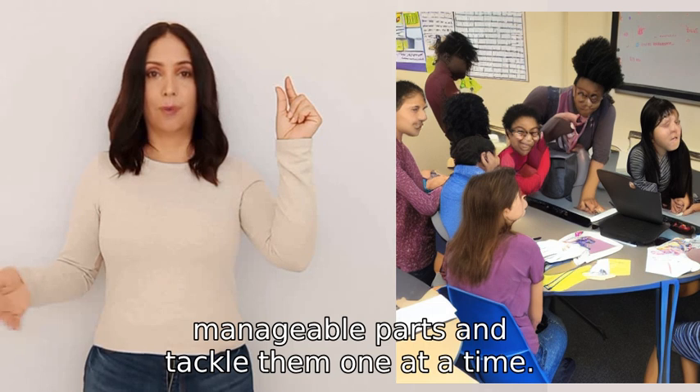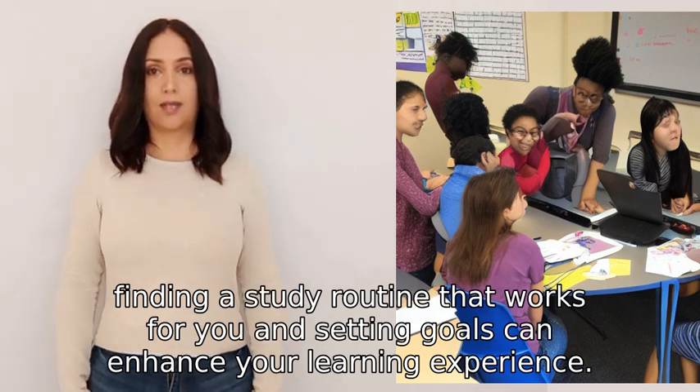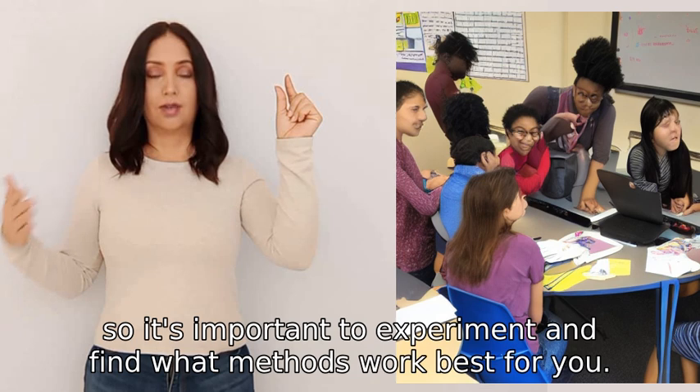It's also beneficial to break down complex ideas into smaller, manageable parts and tackle them one at a time. Finally, finding a study routine that works for you and setting goals can enhance your learning experience. Remember, everyone learns differently, so it's important to experiment and find what methods work best for you.